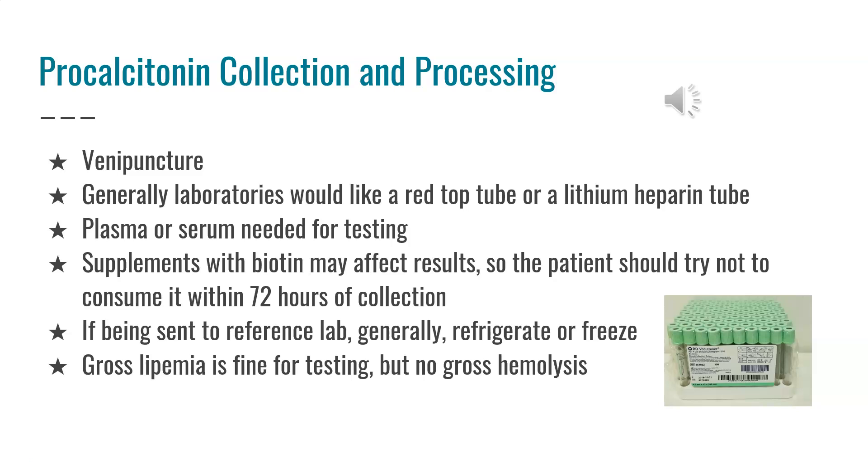Procalcitonin levels are usually collected by venipuncture. Generally, laboratories would like a red top tube or a lithium heparin tube, and plasma or serum is needed for testing. Supplements with biotin may affect the results, so the patient should try not to consume biotin within 72 hours of collection.